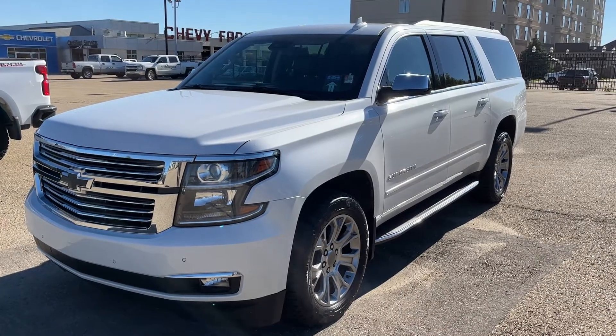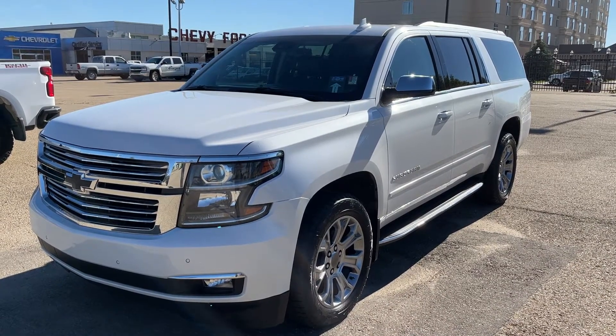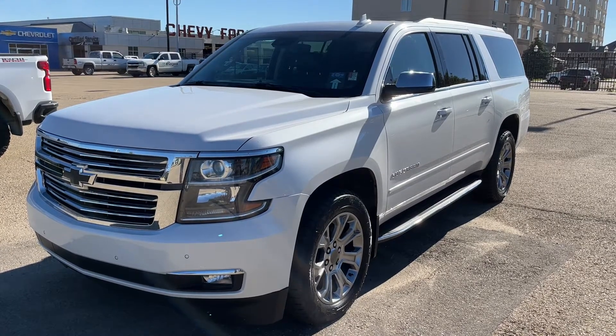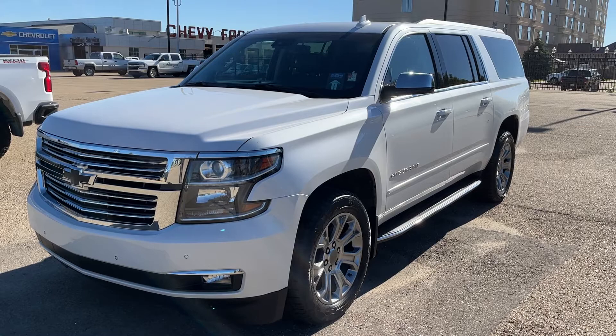Thank you for joining me for this quick video walk around of the 2020 Chevrolet Suburban. If you enjoyed, please be sure to subscribe for more daily videos, and we hope to see you at Wolf Chevrolet soon.